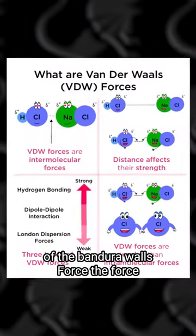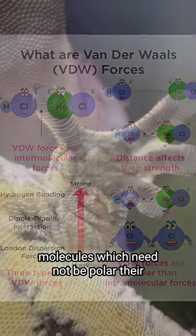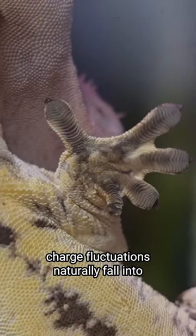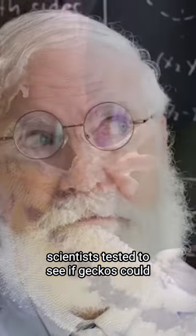The van der Waals force comes from fluctuations in charge distributions between neighboring molecules, which need not be polar. Their charge fluctuations naturally fall into sync, creating an attractive force. So scientists tested to see if geckos could stick to different surfaces.